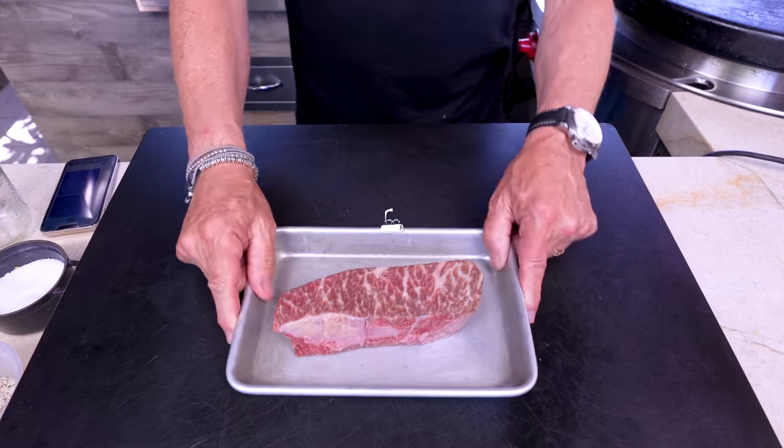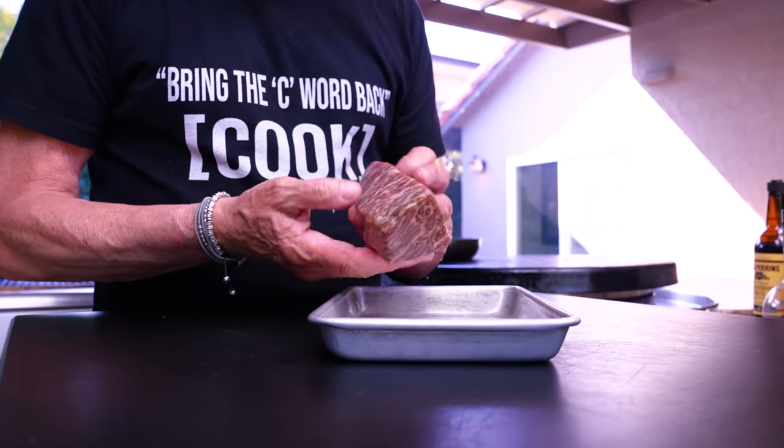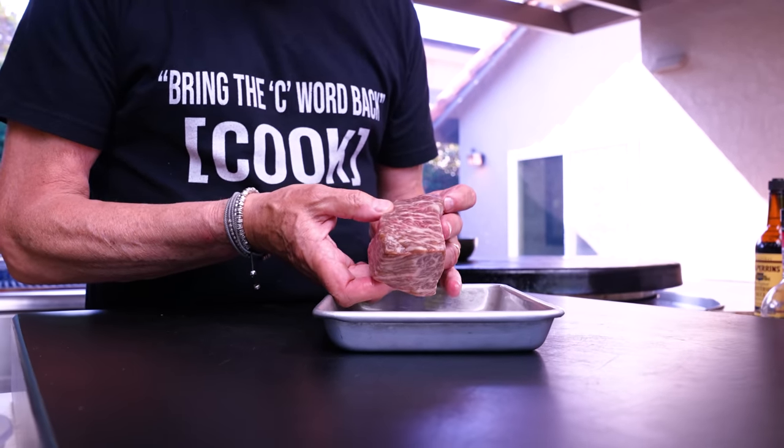We're going to cook it hot and fast on the grill, and then even though it's about the steak, we're going to turn it into a fantastic salad with a caramelized onion vinaigrette — and grilled garlic butter croutons. Grilled, I said yes. Look at it — look at the marbling. By the way, I didn't mention it: this is a wagyu Denver steak.